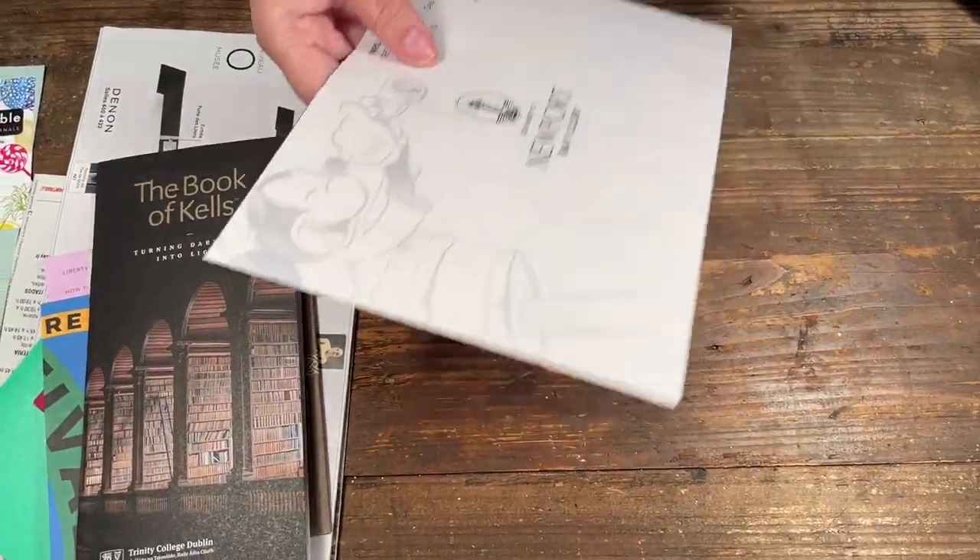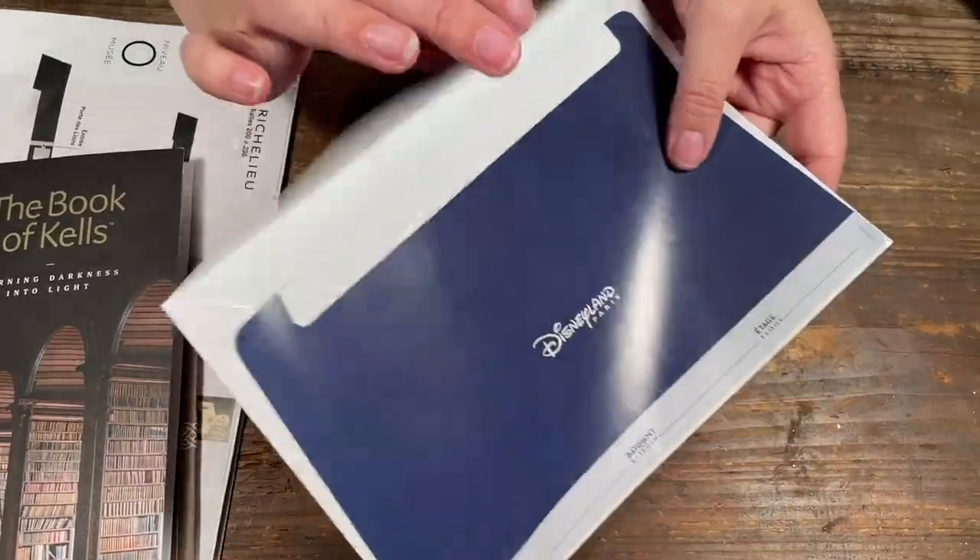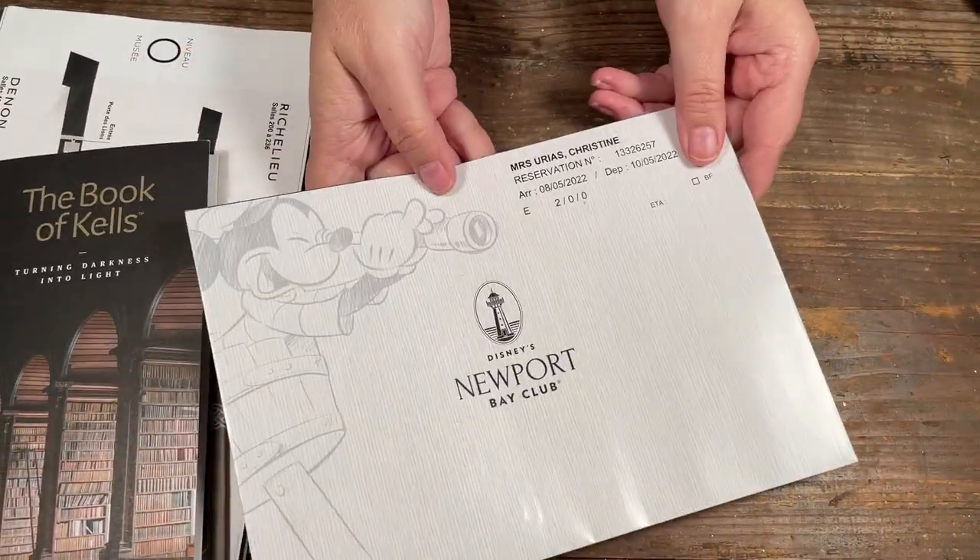At Disney, your items come in an envelope, so you even have an envelope you can somehow add to some of your projects.